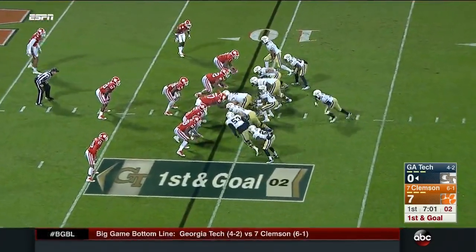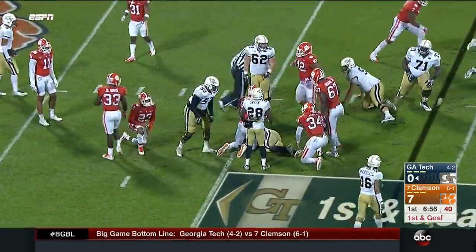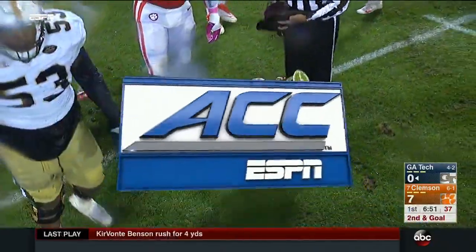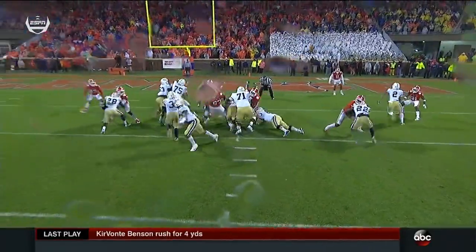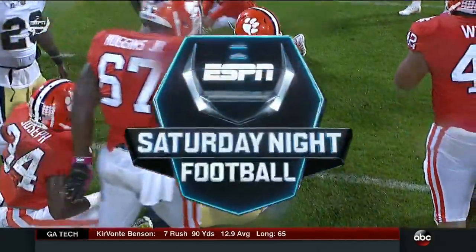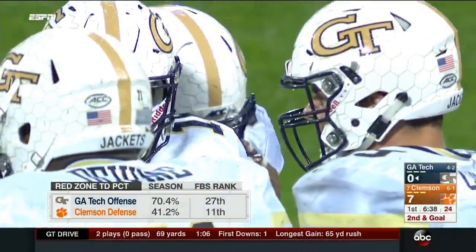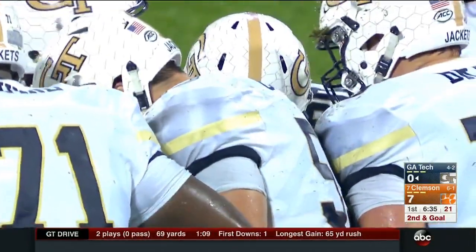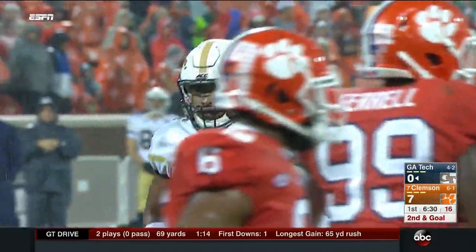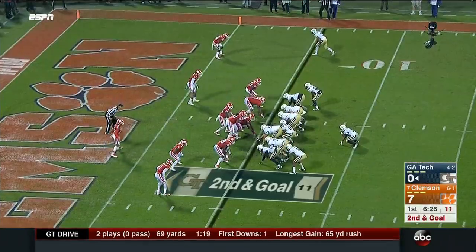On first down, they hammer Benson again and he powers to the five. Parker Braun and Lee, the left tackle, get a good push — exactly what they need, which they haven't been able to do the last two years against Clemson. Nine plays in and seven have been Benson runs; Marshall doesn't have a keeper yet. Paul Johnson, who often ventures out on the field, wants to talk about it — he knows the importance of this series as the Jackets threaten to tie the game.